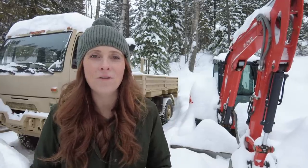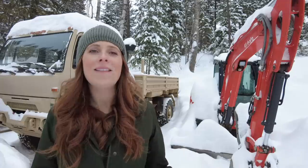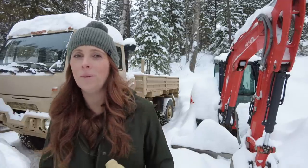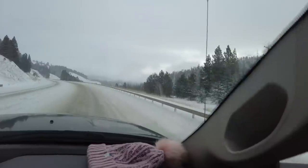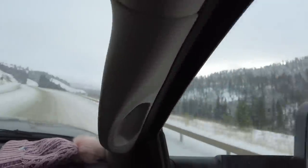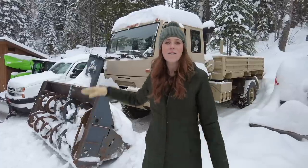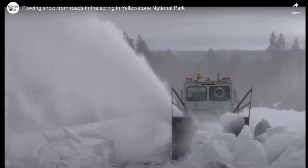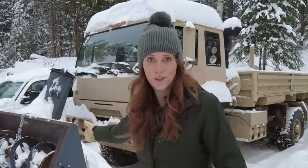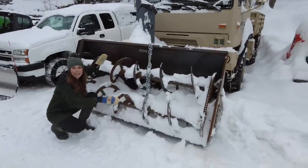Just as winter was starting, Riley came to me with a for-sale ad for a giant piece of equipment in Montana, and he thought it would probably maybe work to put on the front of the army truck. So we hopped in the camper, drove I don't even know how many hours in the middle of a snowstorm, and we bought this. This is an eight-foot wide, four-foot tall industrial grade snowblower that came from Yellowstone National Park. It is huge — it could swallow me in one.